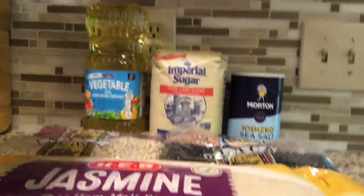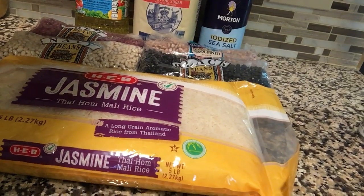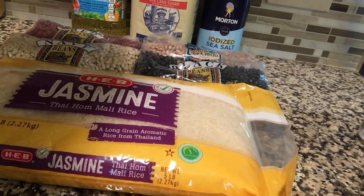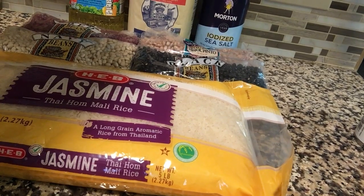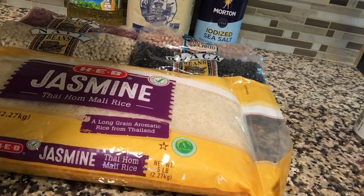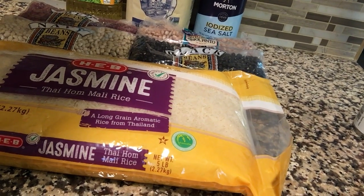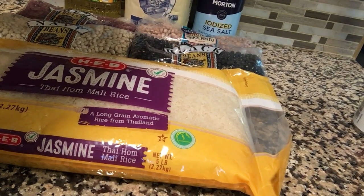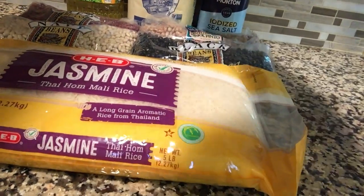But the bare bones to survive and not starve is right there, and that's about $20 worth of food. The rice and the beans is about $10, and then the vegetable oil, the sugar, and the salt — it's about $20 total. And this will last you more than a month.